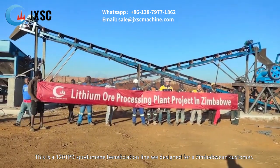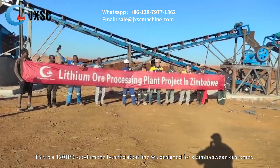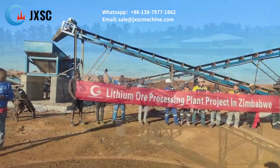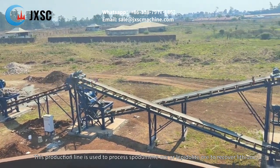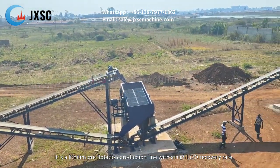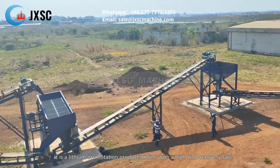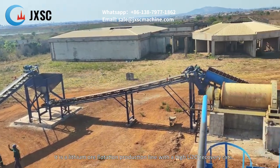This is a 120 TPD spodumene beneficiation line designed for a Zimbabwean customer. This production line is used to process spodumene ore or lepidolite ore to recover lithium. It is a lithium ore flotation production line with a high lithium oxide recovery rate.